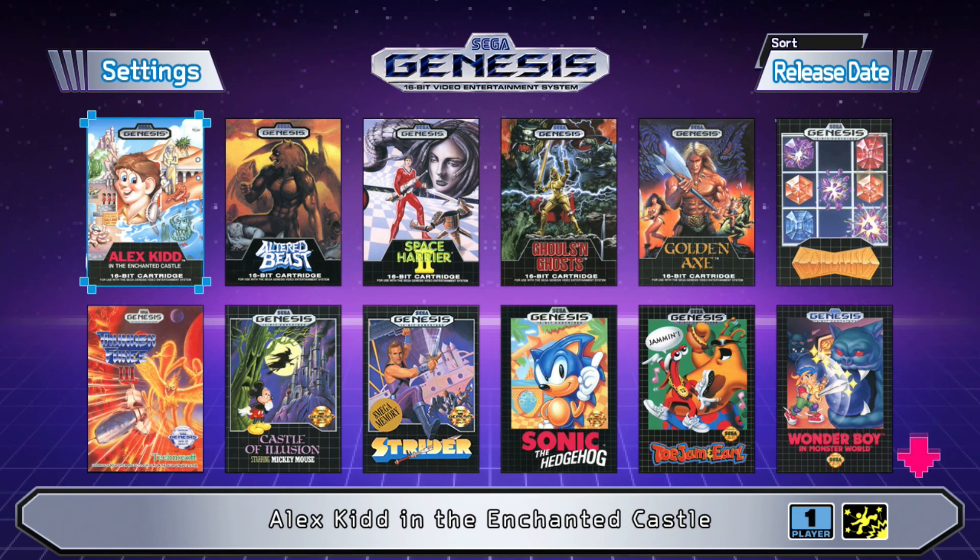The menu music sounds okay, but with Yuzo Koshiro in charge of it, I was looking for something with a little more — let's say — oomph.